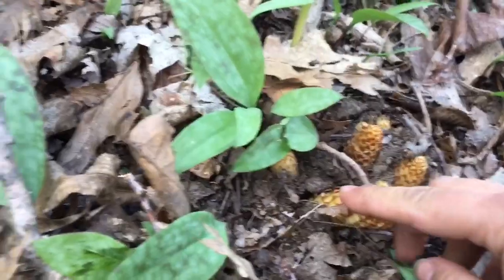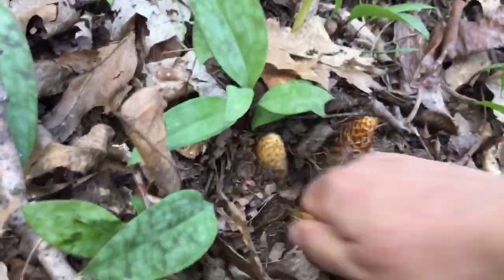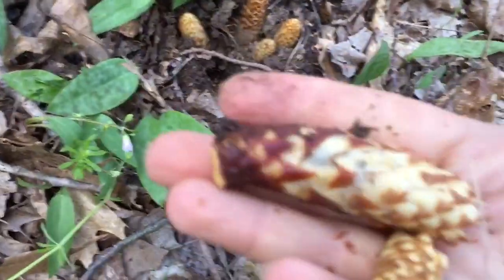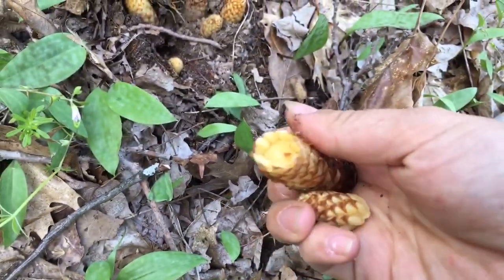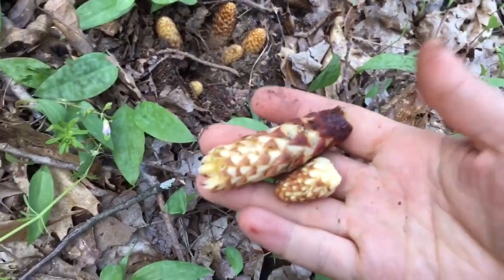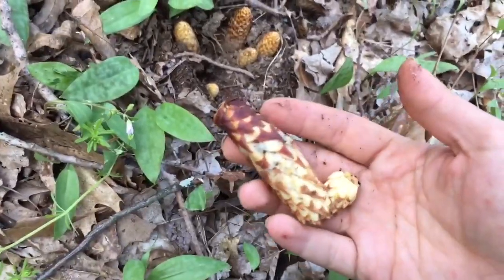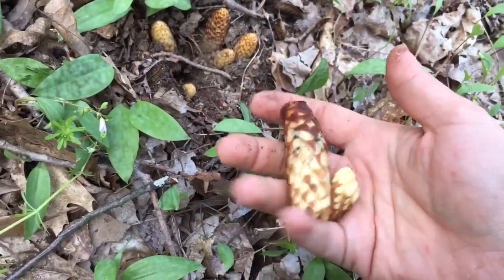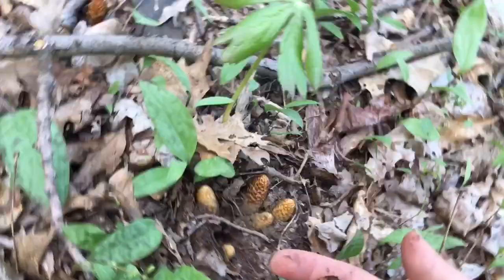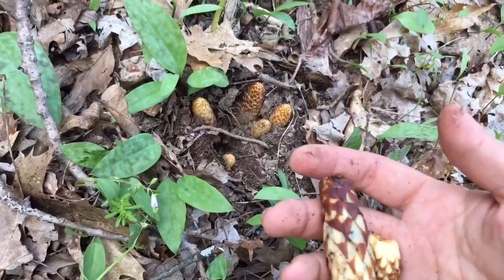They're called bear corn because it's said that bears will eat these when they break hibernation — and we can eat them too. Bears will break their fecal pellet because it has a couple of chemicals in there. These don't taste very good on their own, but you can fry them in butter and they are tasty. Then again, you can fry pretty much anything in butter and it's tasty. I'm going to take these home and eat them — there's a lot of them. And they're parasitic plants, so I don't feel too bad.